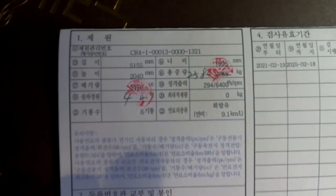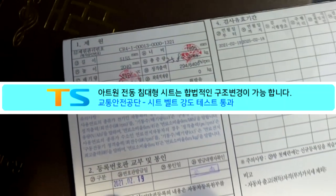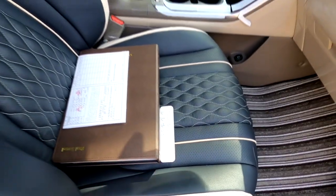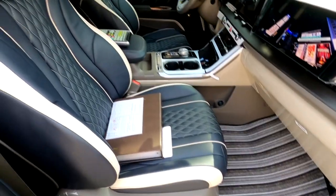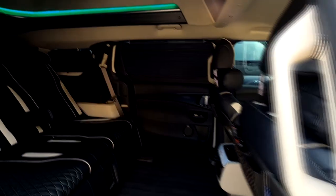본 차량은 4세대 신형 카니발 9인승으로 출고했지만, 현재는 4인승으로 합법적인 구조 변경이 완료되었습니다. 교통안전공단 TS 좌석 및 잠금장치 시험 성적서가 있어야만 합법적인 4인승 구조 변경이 가능하며, 앞으로 검사 시에도 4인승으로 검사를 받아야 합니다.